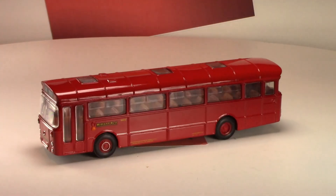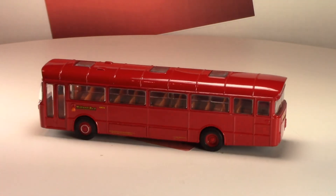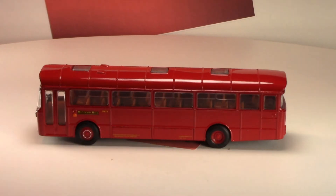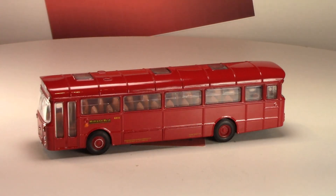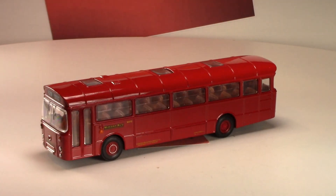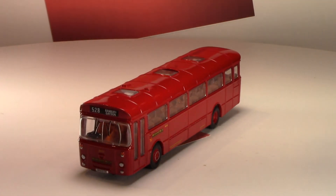You can see for yourselves how beautiful the actual bus was. But that's it for this video — I hope you liked it. Please like and subscribe and leave me a comment; it helps my channel out. I'll see you guys in the next one, bye bye.